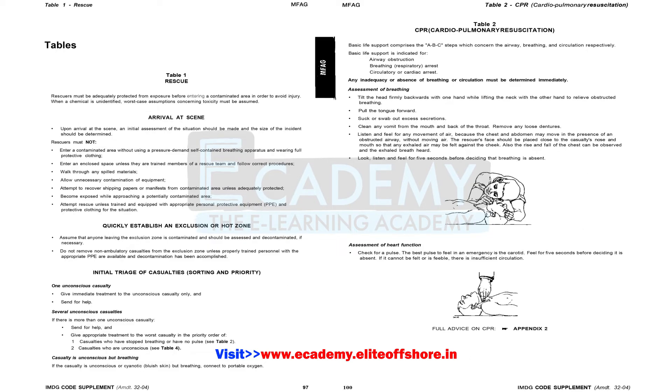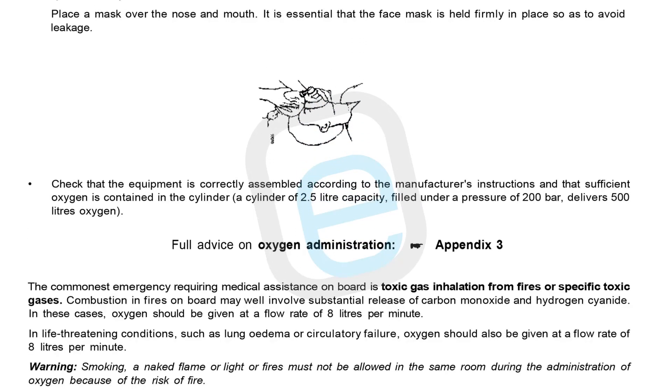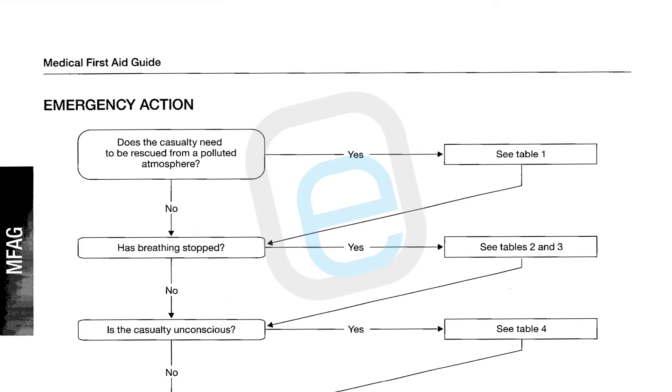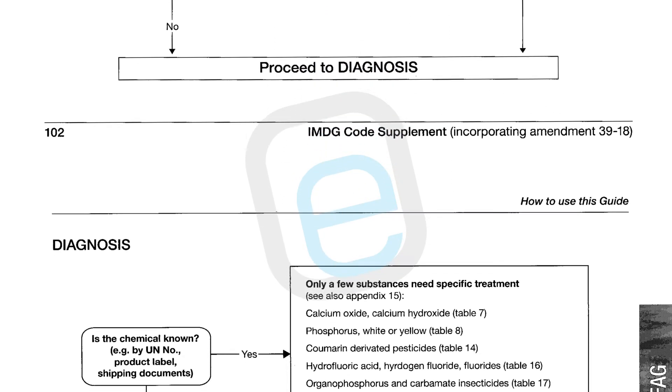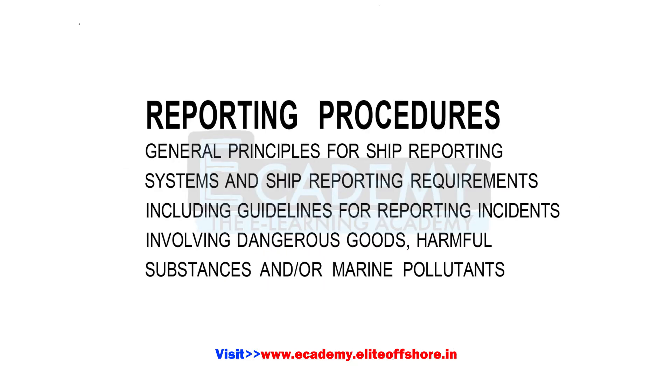The tables in the MFAG provide brief instructions for treatment, while the appendices provide more detailed and comprehensive information. Table 1 provides instructions for rescue; Table 2 provides instructions for CPR; Table 3 provides instructions for oxygen administration and controlled ventilation, with full advice given in Appendix 3. Appendices provide detailed steps to be followed in case of exposure to dangerous goods. First, based on symptoms, identify the relevant table or appendix, then follow the correct steps for treatment of the casualty.